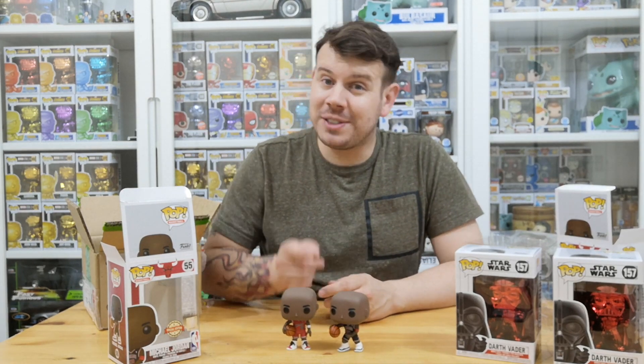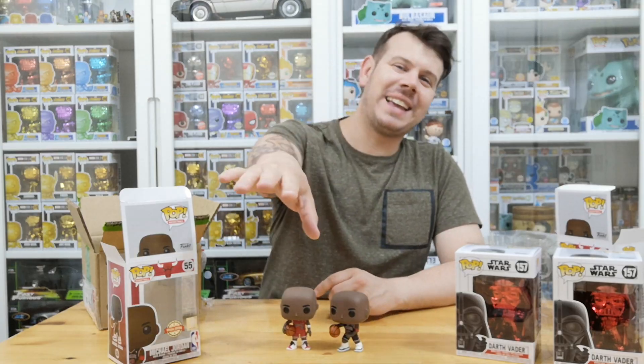I'm really loving the chrome Darth Vader. If you guys want to trade for one, please hit me up — especially if you have the Earth Day Eve, I'd be absolutely happy to do that trade. Thanks very much for watching. Please like, share, and subscribe, and I'll see you guys on the next one. Take care, bye!